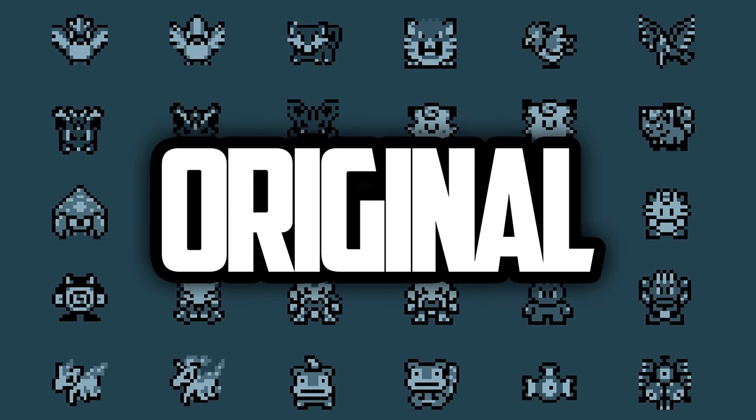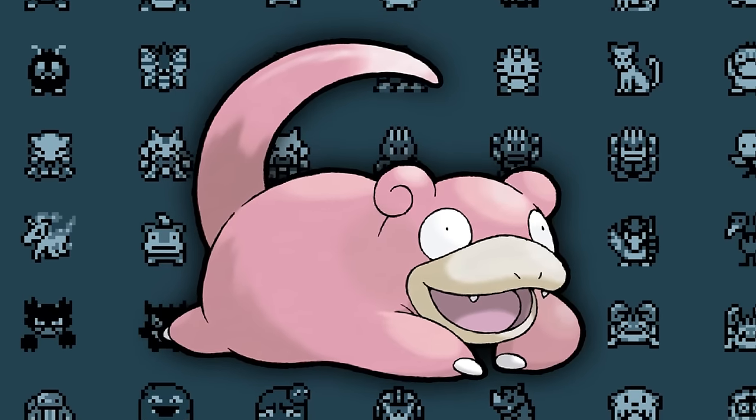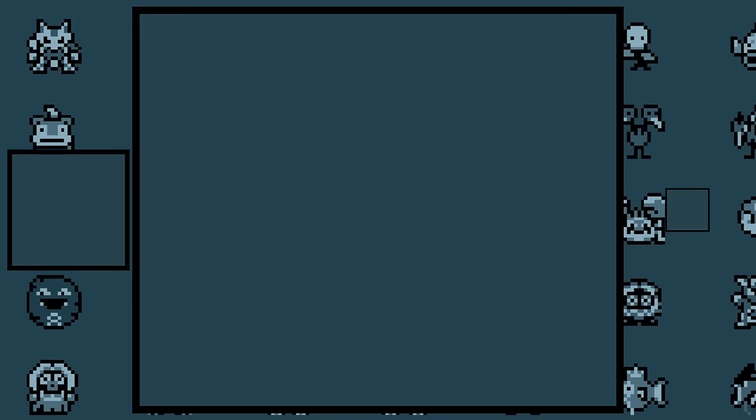Today, I'm going to go over the origin of every original Kanto Pokémon, ranging from why Pikachu was fat, to Slowpoke stealing people's balls, to the funny origin behind Moltres. Let's do this.